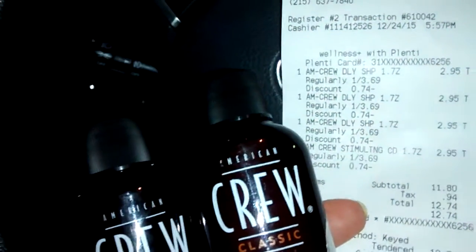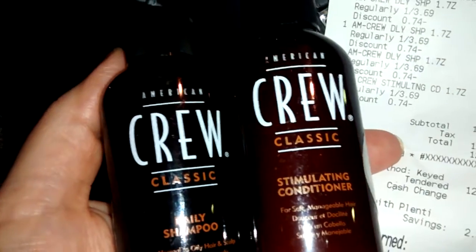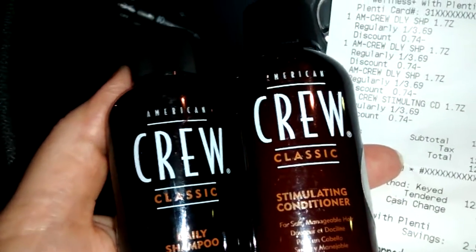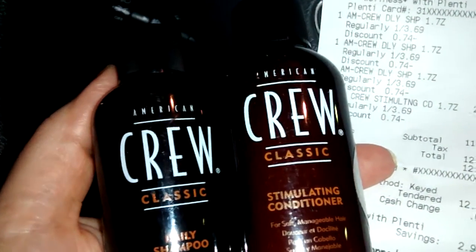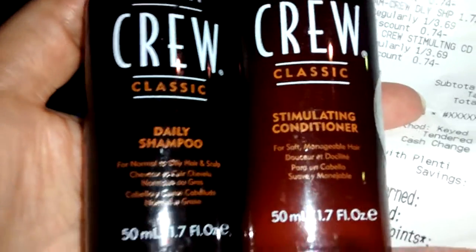Welcome to my channel. Bienvenido a mi canal. I went to Riders and I found the trial size of the Crew. It's a shampoo and conditioner.